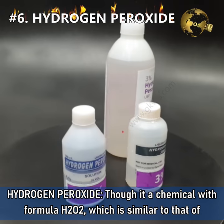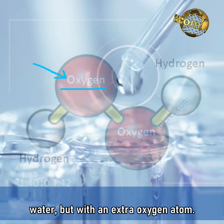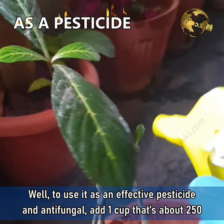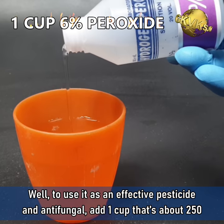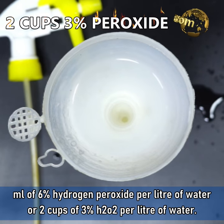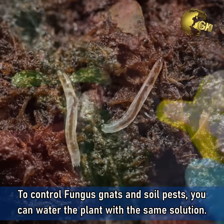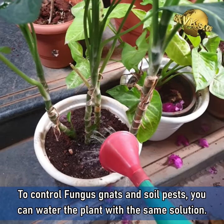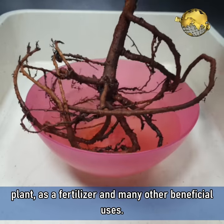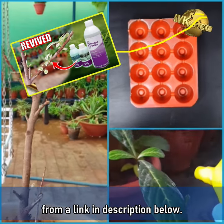6. Hydrogen Peroxide. Though it's a chemical with the formula H2O2, which is similar to that of water but with an extra oxygen atom, this concept is the key for using hydrogen peroxide in gardening. To use it as an effective pesticide and antifungal, add 1 cup (about 250 ml) of 6% hydrogen peroxide per litre of water, or 2 cups of 3% hydrogen peroxide per litre of water. Load it in a spray bottle and spray on the plants. To control fungus gnats and soil pests, you can water the plant with the same solution. Hydrogen peroxide has many other miraculous uses like saving a dying plant and as a fertilizer — watch a detailed episode from a link in the description below.